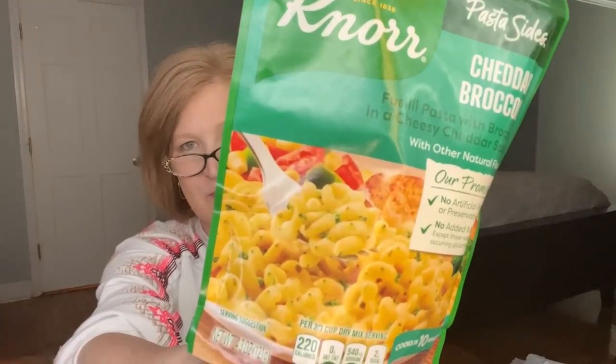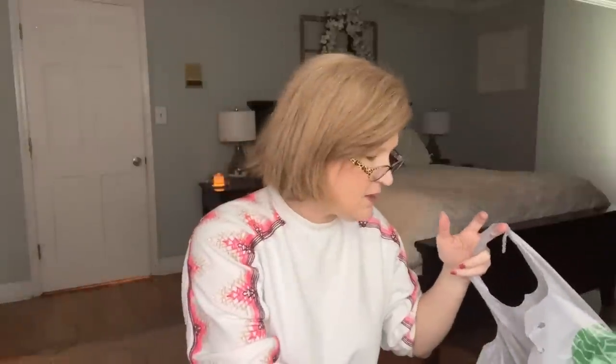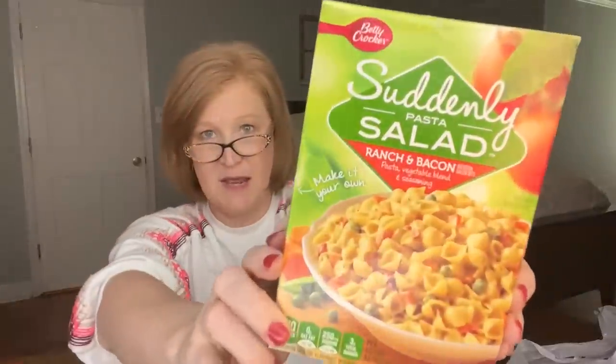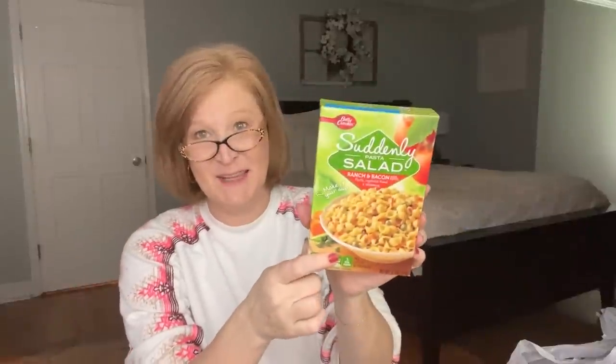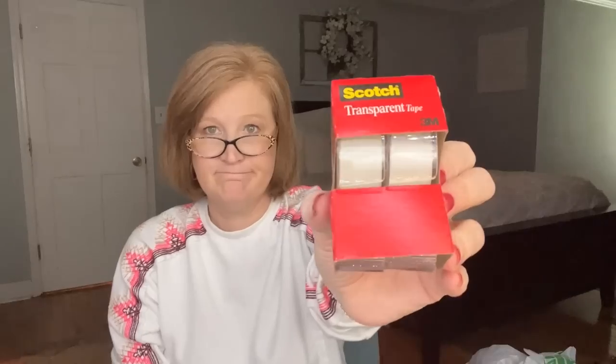I grabbed cheddar broccoli pasta — I know it's not the best deal at Dollar Tree anymore since you can find it cheaper on sale with coupons, but it's nice to have in the cabinet. My husband is diabetic and can't do pasta, so this little pack that serves two works for me. I also got ranch and bacon Suddenly Salad — so good. Not the healthiest, but sometimes you give into your craving. In summer I'll make this out by the pool.